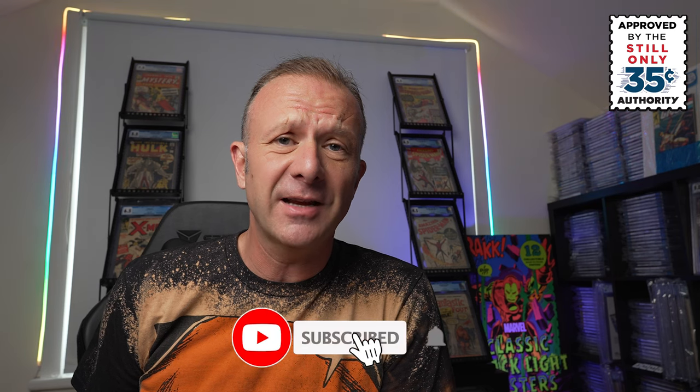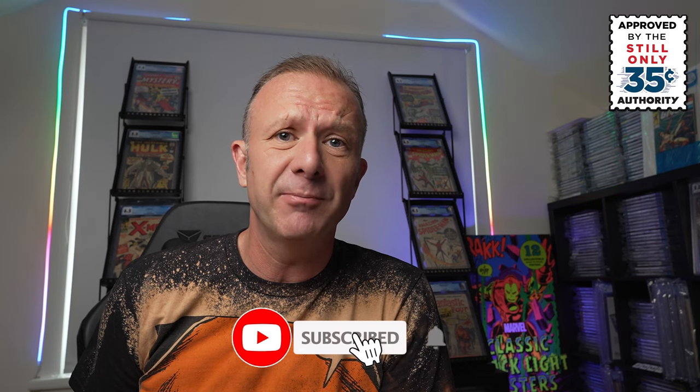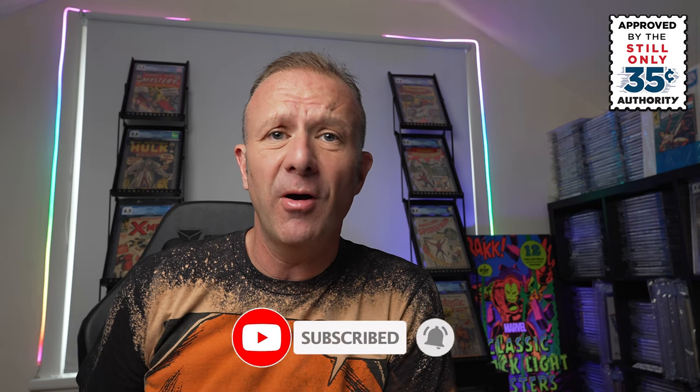That's it for this one — a really short, brief CGC mail call unboxing, but hopefully you really enjoyed those books. If you can hit that subscribe button, hit the thumbs up, and please leave a comment down below — let me know what you think of the books, and if you've got any books from Mike Ploog I'd be really keen to hear what you've got in your collections. Hit that notification bell — we've got plenty more unboxings, we've just done an interview with Al Milgram and we've got an upcoming interview with Alan Murray, who was the Marvel UK art director. I'll put links to some of our other videos at the end. Until next time, take care.